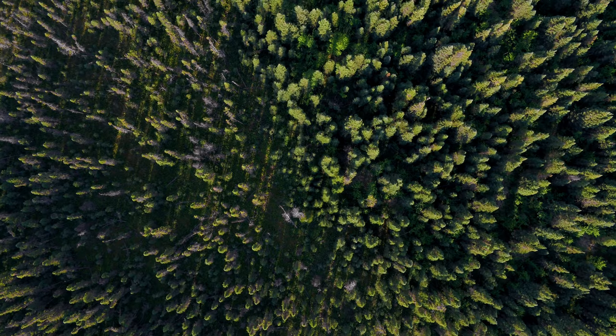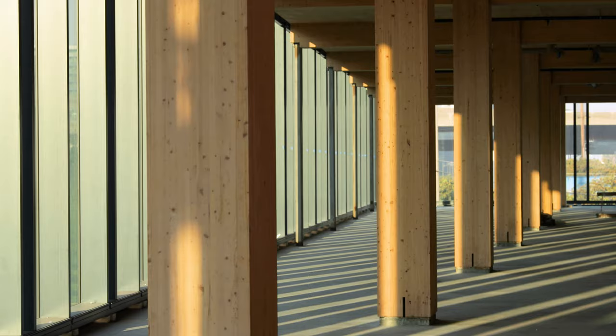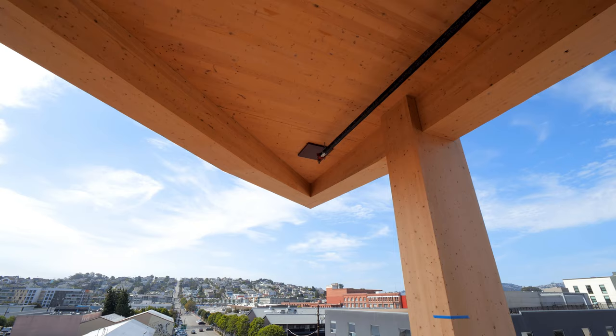It makes me feel connected to nature, and when I'm in a mass timber building it feels healthy and warm and just special. This concept of biophilia — the feeling of being surrounded by a wood environment — is remarkable. It's amazing how beautiful it is in there, so you don't have to spend money to cover up ugly construction. You just celebrate the beauty of the wood.